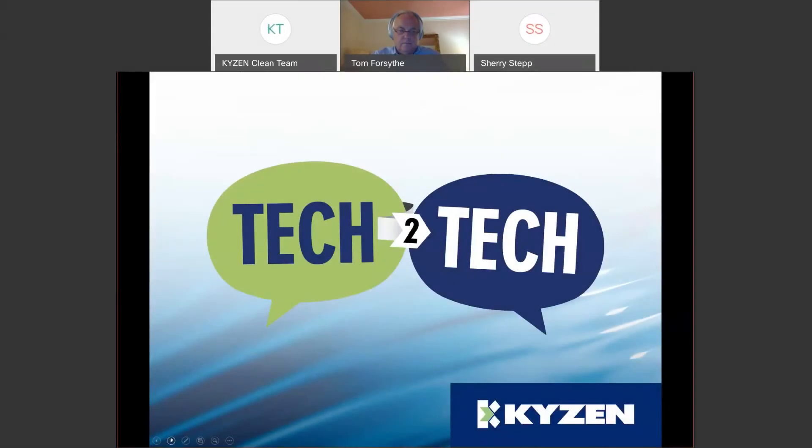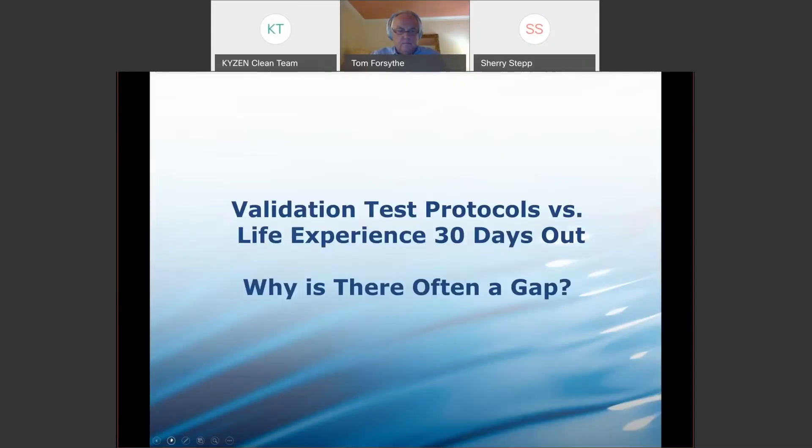Let's begin. I would like to introduce to you Kaizen's own Executive Vice President, Mr. Tom Forsythe. Good morning everyone, and thank you for joining us here at Tech2Tech.